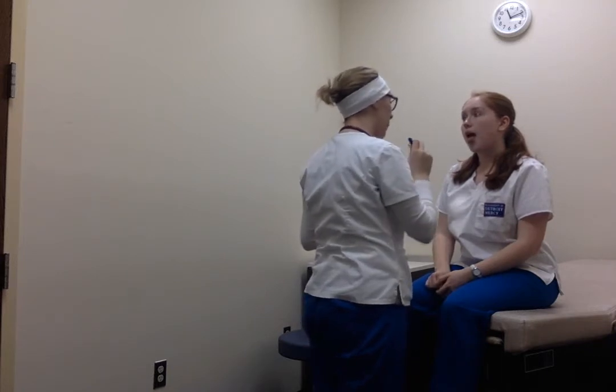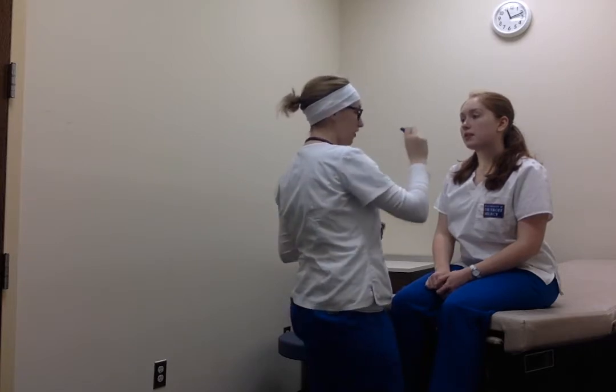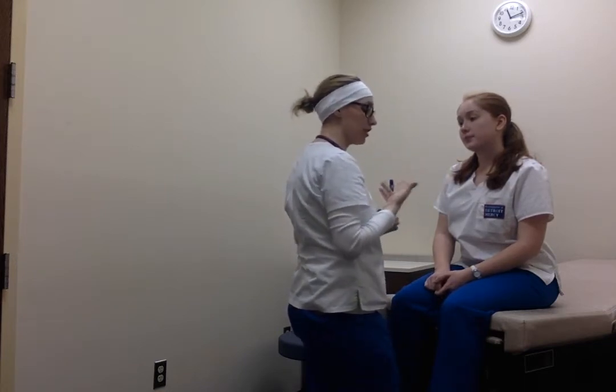Can you stick your tongue out for me? Patient's tongue exits the mouth midline. Cranial nerve 12 is intact. Can you say 'ah' for me? Uvula rises above midline and tonsils are plus one. They're pink, there's no discharge.